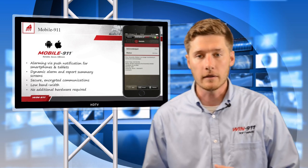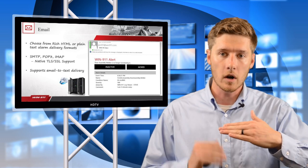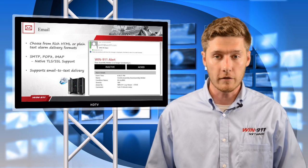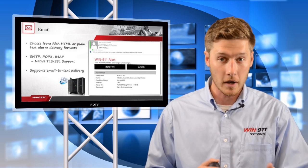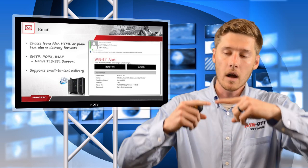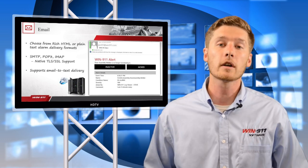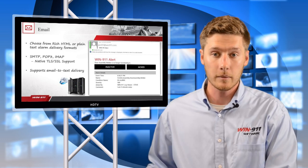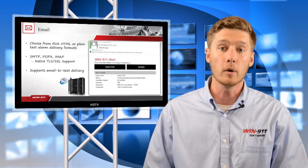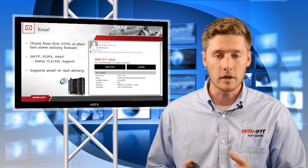Our second notification method is email — something simple and easy to track what alarms are occurring. This might be a notification method a superintendent prefers, where he doesn't want all alarms via the smartphone app but can track them via email anytime. Email can also be used as a way to get text messages — you can configure email-to-text without any hardware, saving end users from paying a carrier subscription for SMS.